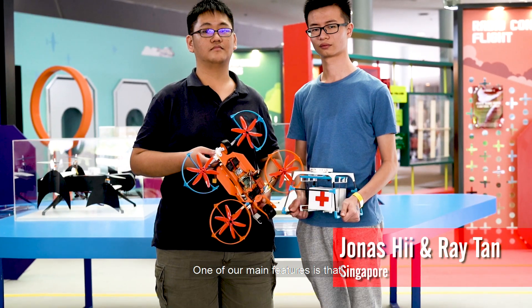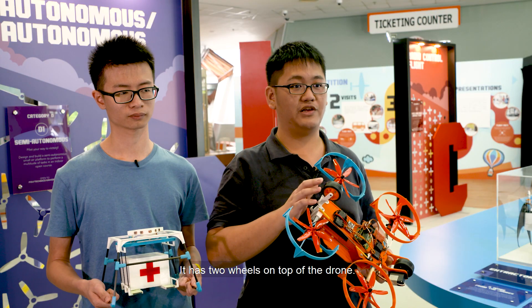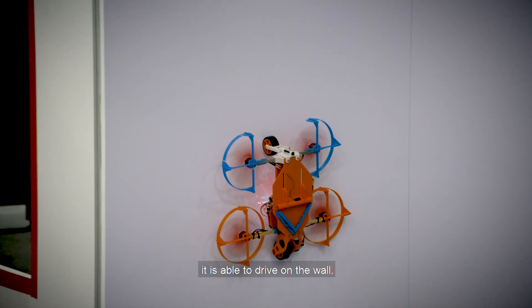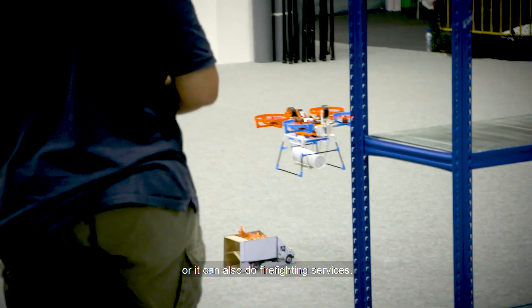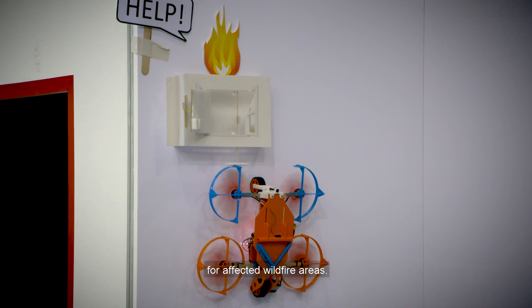One of our main features is that our drone is capable of wall climbing. It has two wheels on top of the drone. When the drone thrusts itself into the wall at 90 degrees, it is able to drive on the wall. Currently, it's designed for humanitarian aid and it's able to carry packages, or you can also do firefighting services for affected wildfire areas.